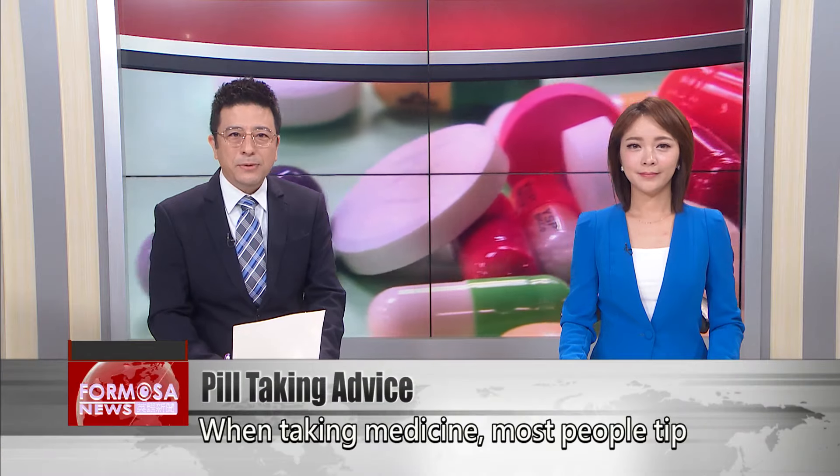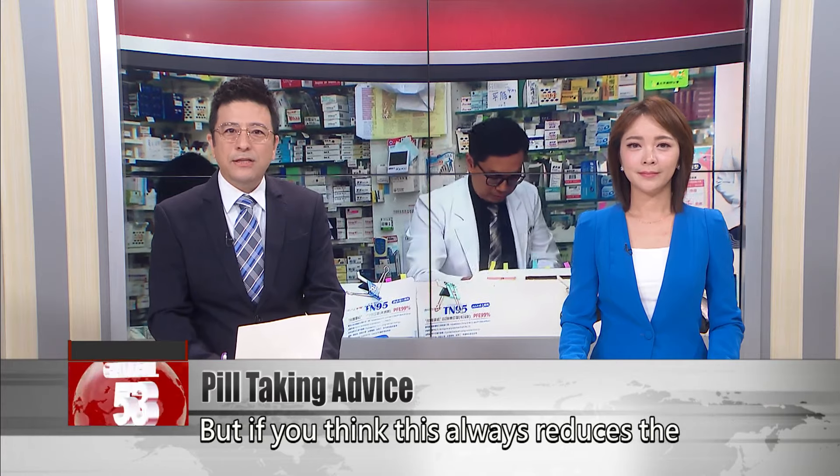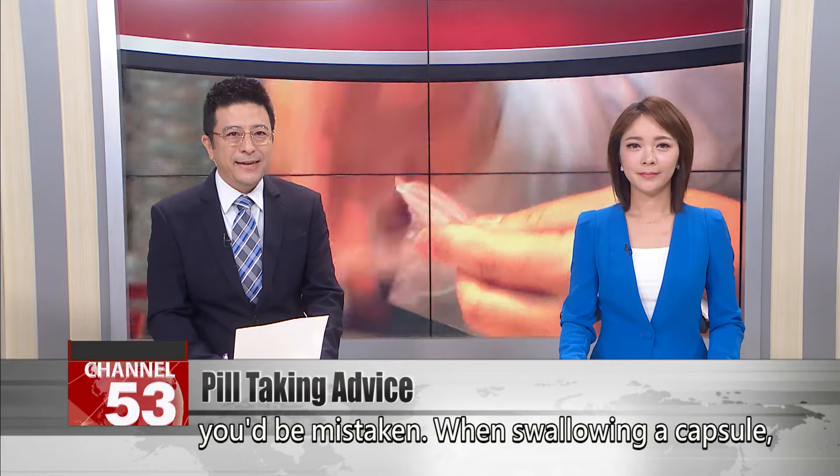When taking medicine, most people tip their head back and wash it down with water. But if you think this always reduces the risk of it getting caught in your throat, you'd be mistaken.